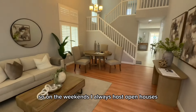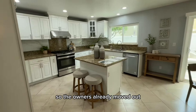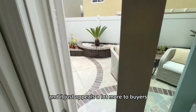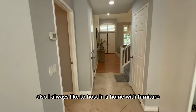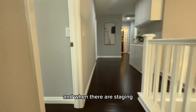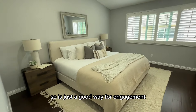On the weekends, I always host open houses. This open house is in the city of Orange, and everything you see here is part of staging — the owners already moved out. They stage it because it looks very similar to a model home and appeals more to buyers. I always like to host in a home with furniture because people actually stay a lot longer and ask more questions, which is great for engagement.